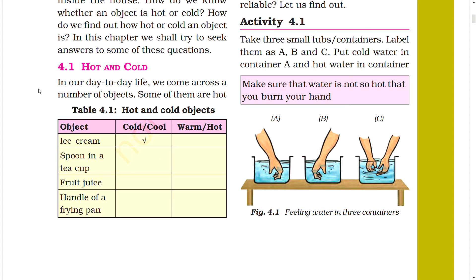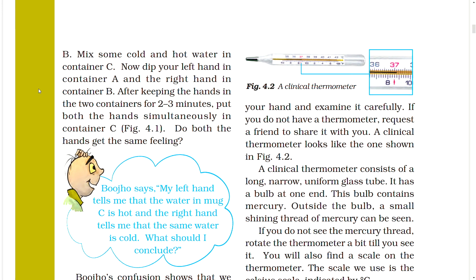Activity 4.1: Take three small containers and label them A, B, and C. Put cold water in container A and hot water in container B — make sure the water is not so hot that it burns your hand. Mix some cold and hot water in container C. Now dip your left hand in container A and your right hand in container B. After keeping the hands in the containers for two to three minutes, put both hands simultaneously in container C.